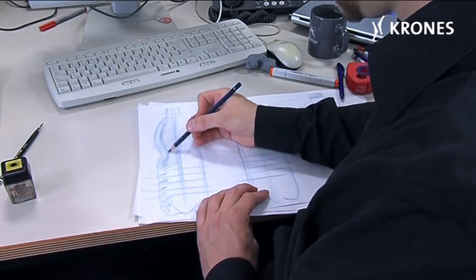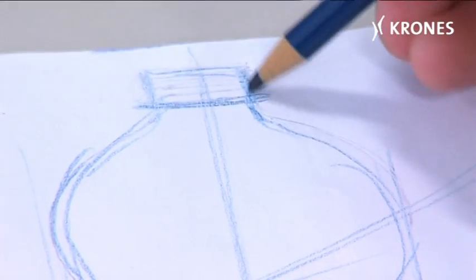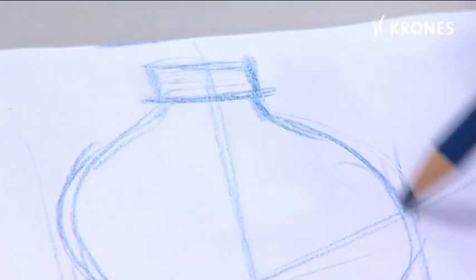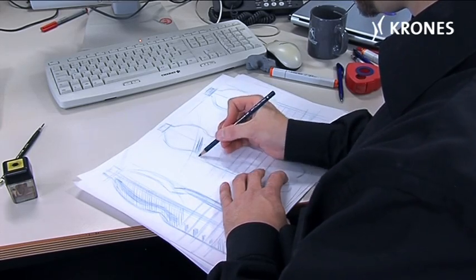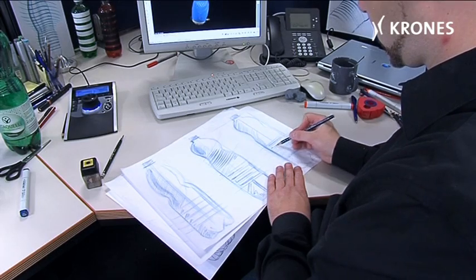At the start, you have some building blocks. For example, the customer wants neck finish XY, perhaps he wants a pinch, perhaps he wants a petaloid base. That means I already have some small building blocks to work with, which I draw together with the relevant dimensions.